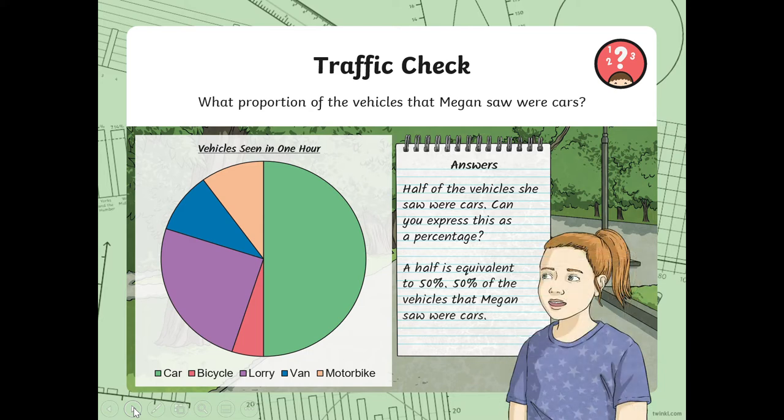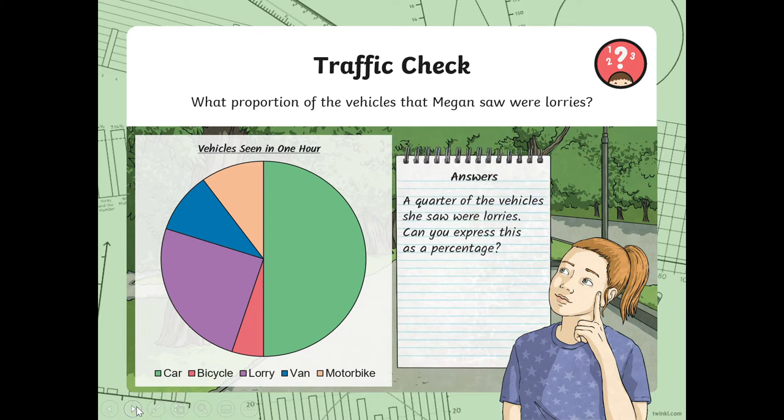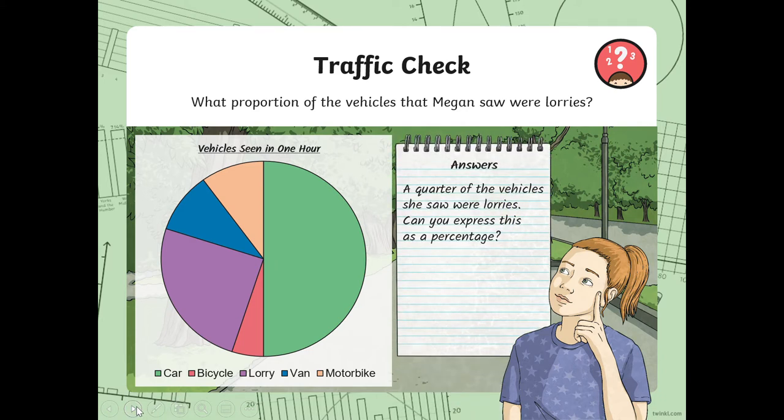Half is equivalent to 50%, so the proportion of vehicles was 50%. When it asks for proportion, it asks for the percentage of the pie rather than the actual total. So what proportion of the vehicles that Megan saw were lorries? Looking for lorry — although it's at a jaunty angle, it is the same as one quarter of the vehicles she saw.